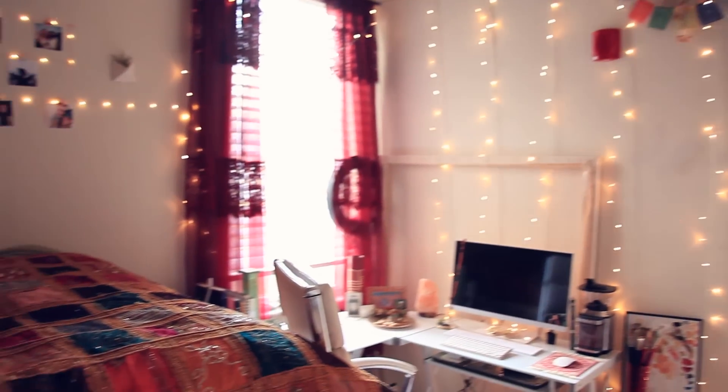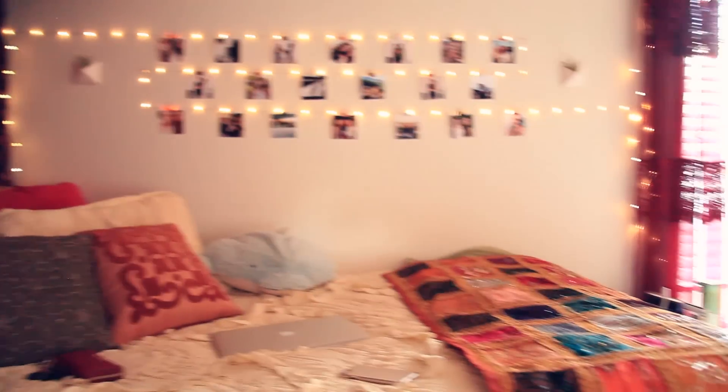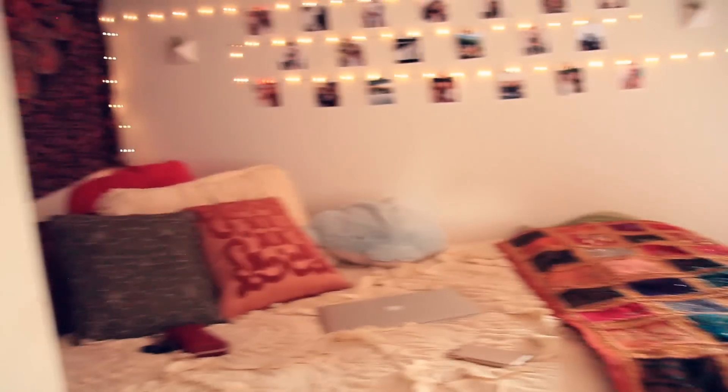Yeah, I think that just about covers everything — super small but I absolutely love it. So that was the tour of my apartment. I hope you guys enjoyed this; if you did, leave a like and subscribe for more videos each week. You guys have been so awesome — I'll see you next time. Bye!